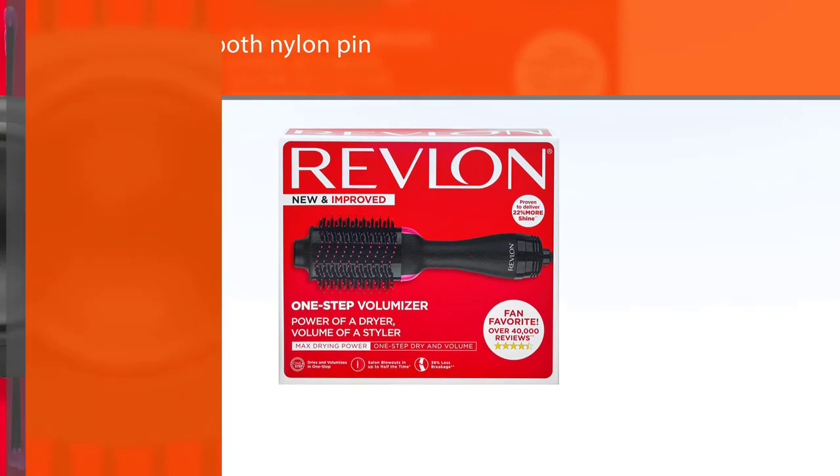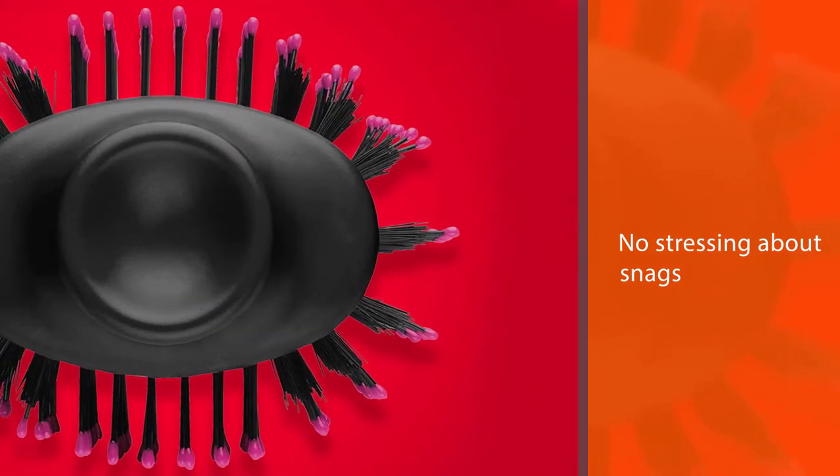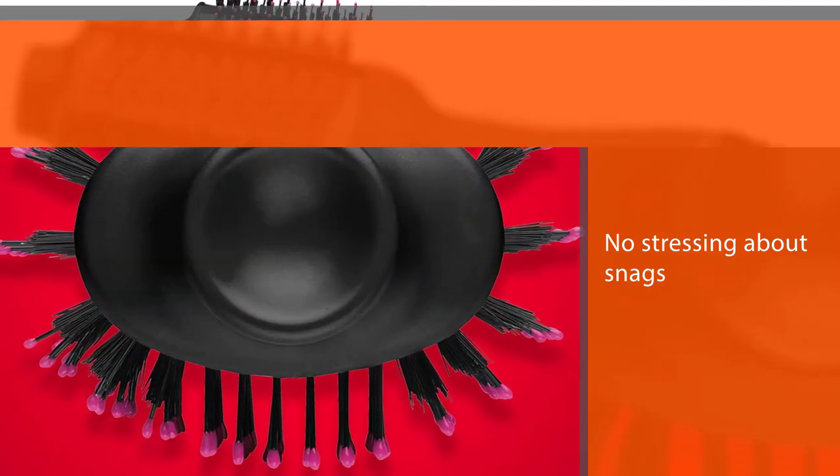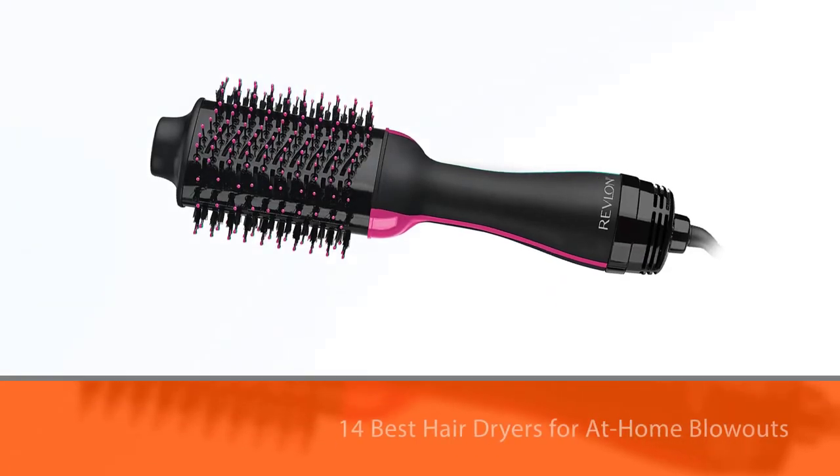Two heat and speed settings let you customize your styling process, and there's also a cool shot button to help set your finished look.